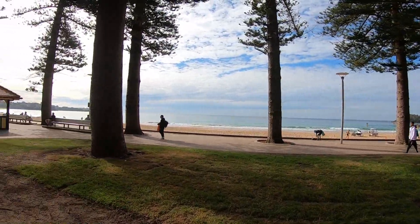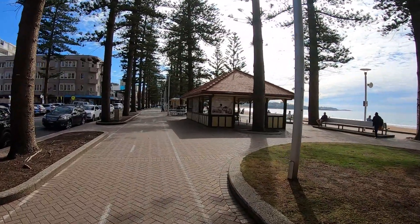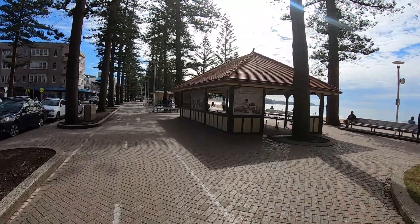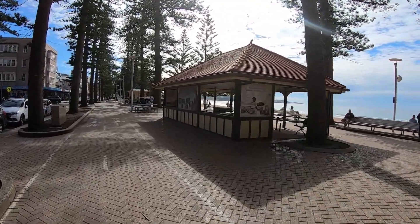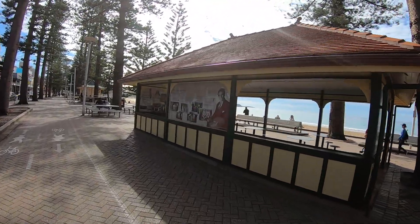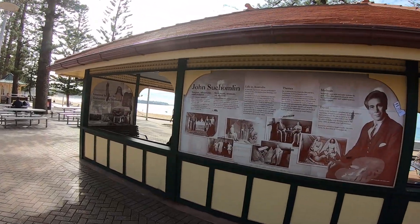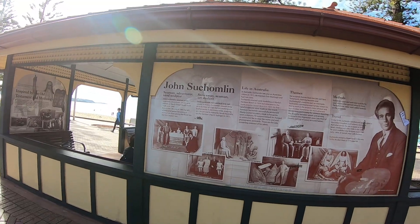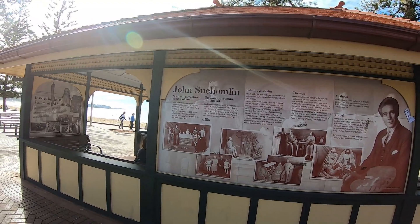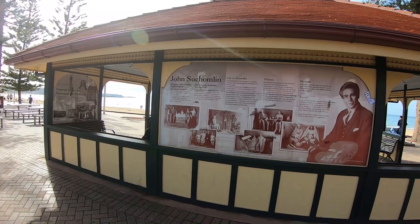We are saying goodbye to Shelly Beach and are going to go eat on the other side. In the middle of the walkway along the beach they have got these huge covered areas that you can sit down and eat. Also got a fair bit of history on the sides of them — John Suchamlan, seaman adventurer and sand sculpture. We do have a few sand sculpting competitions in the Sydney area.